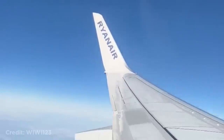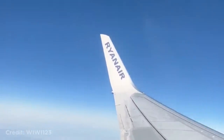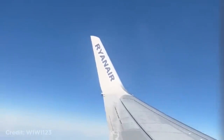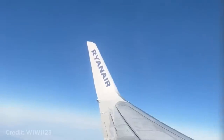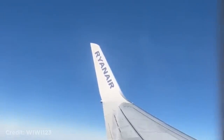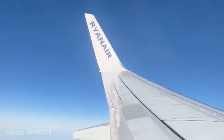This Boeing 737 flying through some turbulence causing the wing to flex. This formation flight is splitting up.